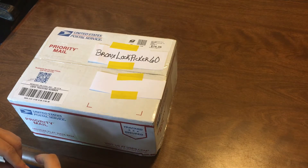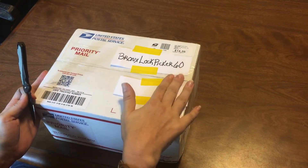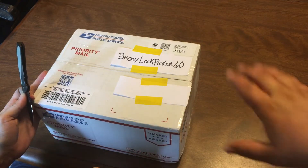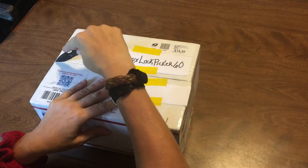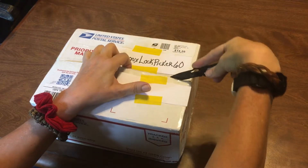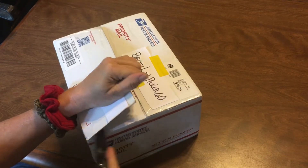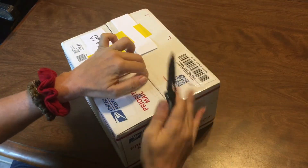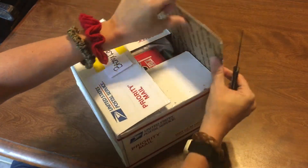Hi, this is Lockpicking Scout. I'm doing a package opening today from Box Lockpicker 60 and I have my nephew helping me today. He's helping me with all my camera work. He's actually more than just my nephew — he's my home health aide, but he helps me with everything I can't do, including taking care of my chickens, dogs, and cats.